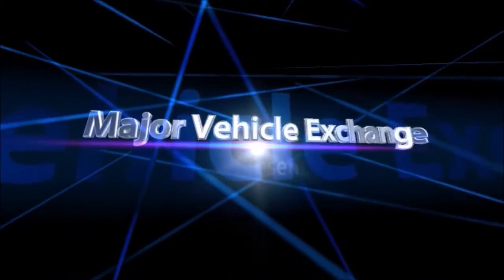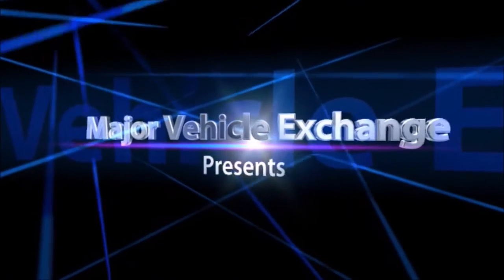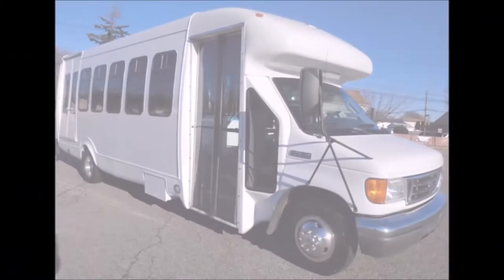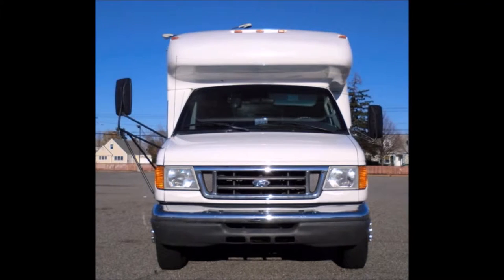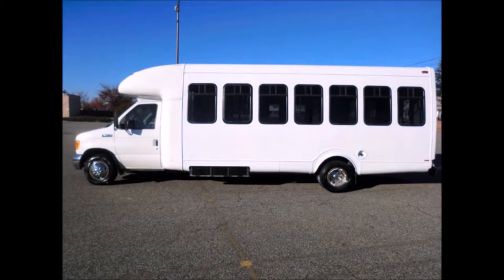Major Vehicle Exchange presents disability vehicles for sale: a 2006 Ford E450 position wheelchair shuttle bus, stock number A4690. It has extremely low mileage, a Ford Triton 6.8-liter V10 gas engine, and a 5-speed automatic transmission with overdrive. This used bus for sale has a clear title. The tires with new chrome wheel simulators and more ride suspension modifications are in very good to excellent condition.